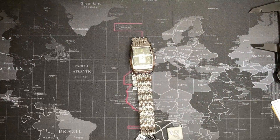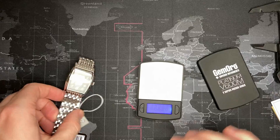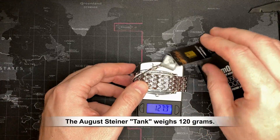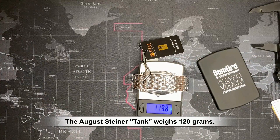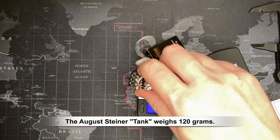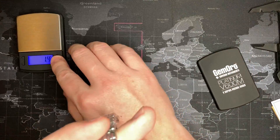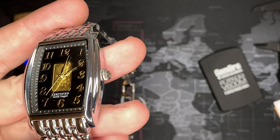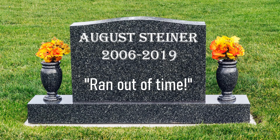Let's check the weight. It'd be nice if it was worth its weight in gold, but it is not. It's heavy — I'd say 120 grams. So there you have it. It's kind of cool, but they're out of business. Sorry, August Steiner. Rest in peace.